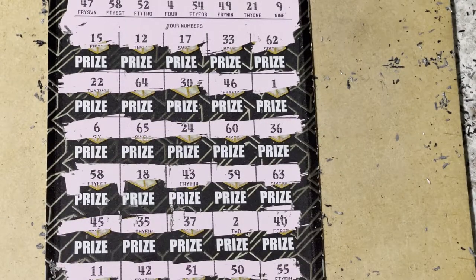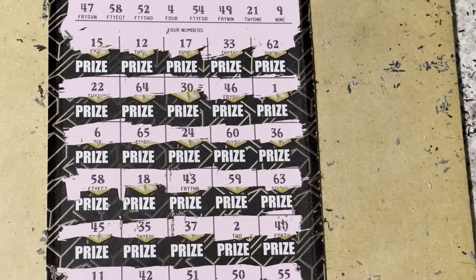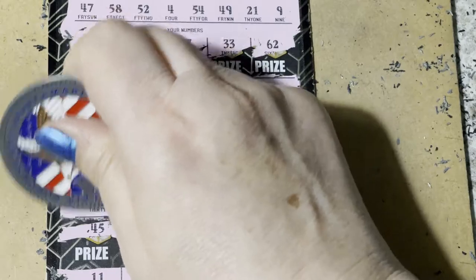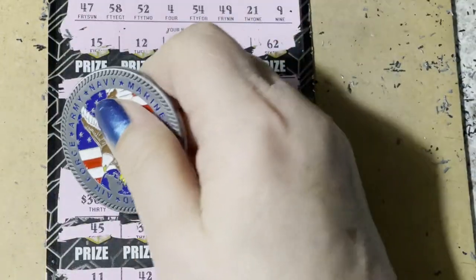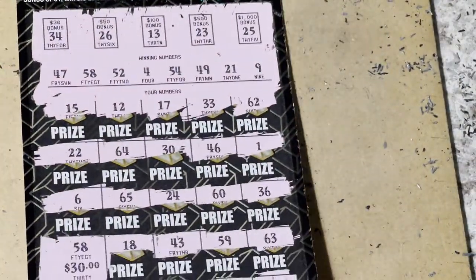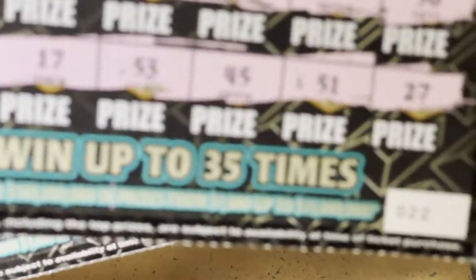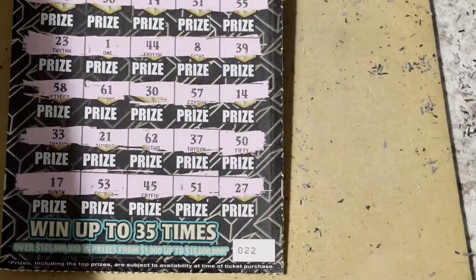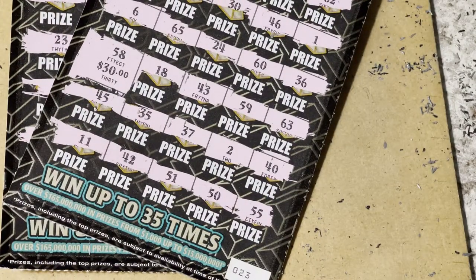Let's scratch it and see what we got — 58, 30, 30. It's just a payback ticket, but I'll take it. So out of these two tickets, ticket 22 was a loser and ticket 23 got $30 back. Hope you go out and find your winning ticket today, and I hope it's a jackpot ticket. Have a great day, see you next time, bye bye.